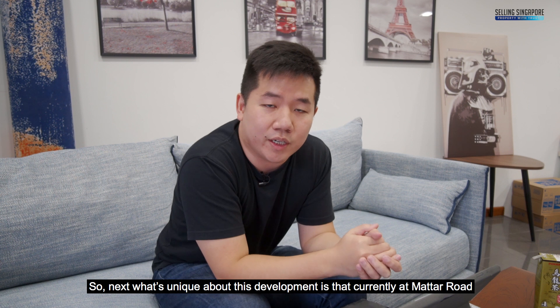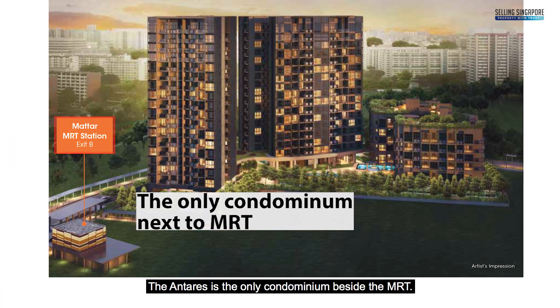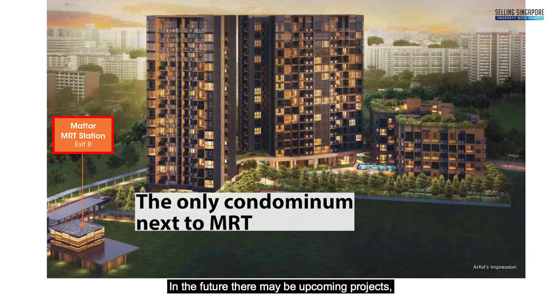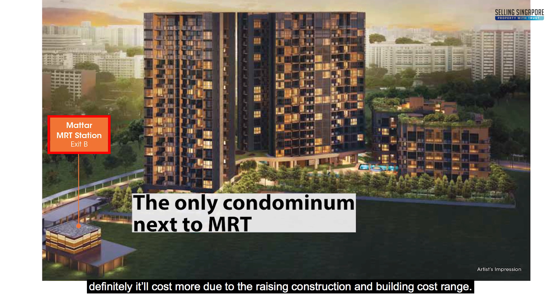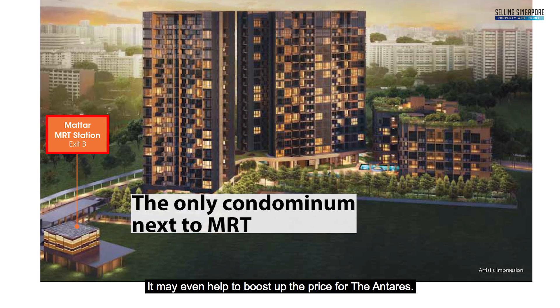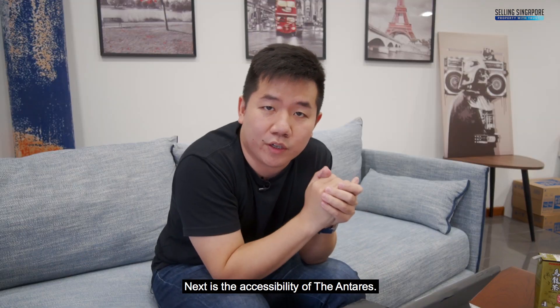What's unique about this development is that currently at Matar Road, the Antares is the only condominium beside the MRT. In the future, there may be upcoming projects, but they would cost more due to rising construction and building costs, which may even help boost the price of the Antares.